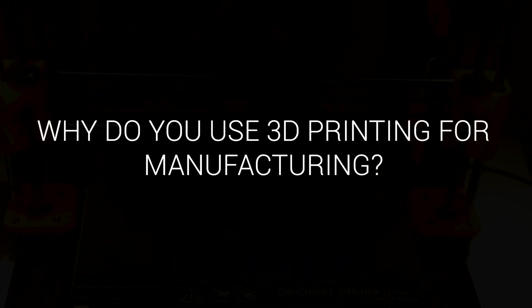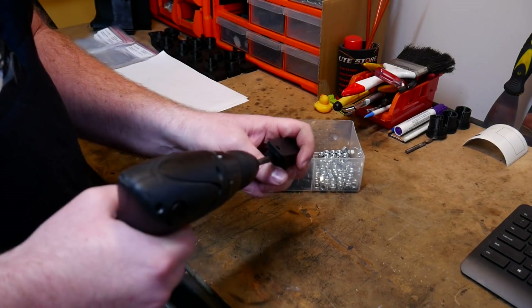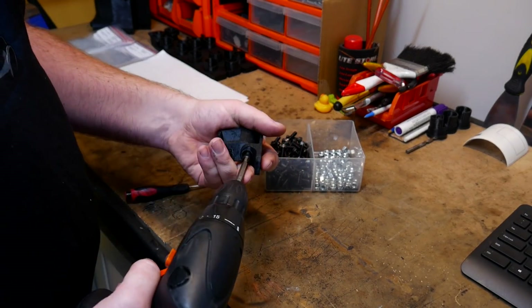And why do you use 3D printing for your manufacturing? We're not in the millions of units a month — we're in the thousands. So we're making bespoke parts. If you're going to do millions, you would use injection molding or high-end laser cutting. Where we're doing in the thousands, 3D printing works for us at the moment.